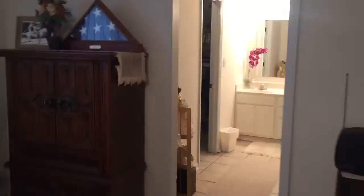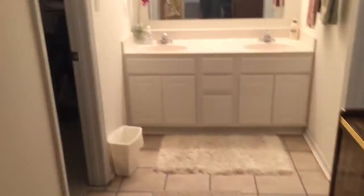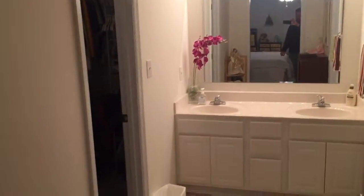Master bedroom. There's a lot of stuff in here but it's actually a big bedroom. Dual vanities, walk-in closet.